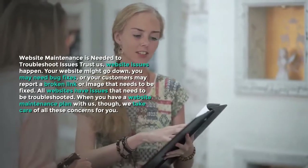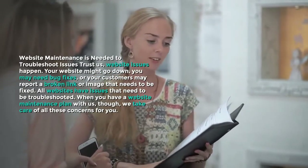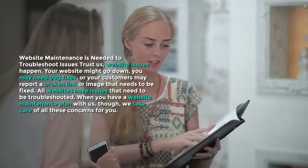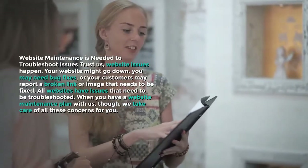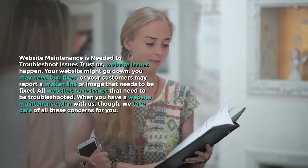Website maintenance is needed to troubleshoot issues. Trust us, website issues happen. Your website might go down, you may need bug fixes, or your customers may report a broken link or image that needs to be fixed. All websites have issues that need to be troubleshooted. When you have a website maintenance plan with us, though, we take care of all these concerns for you.